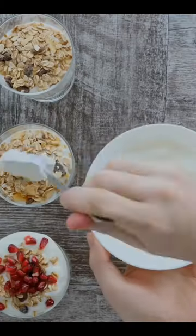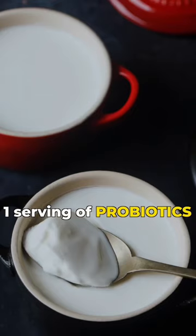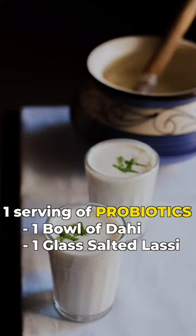To boost gut health, consume at least one serving of probiotics like one bowl of dahi or one glass of salted lassi in a day.